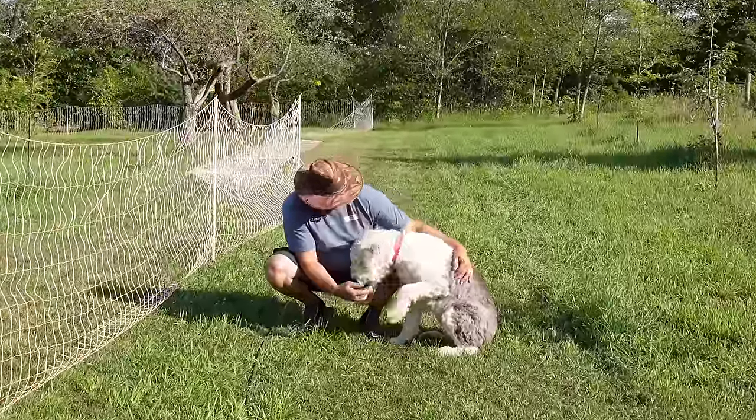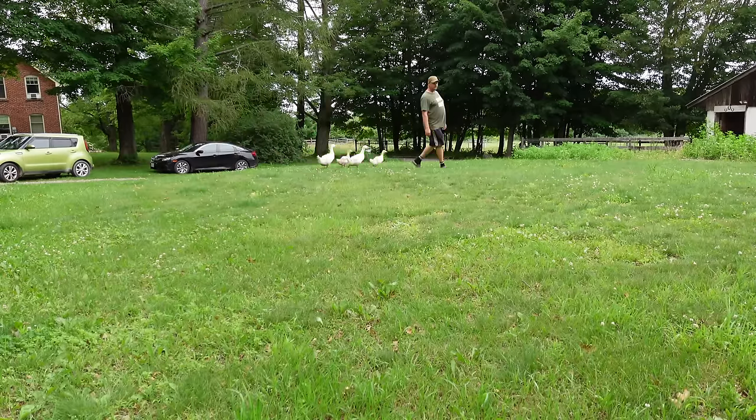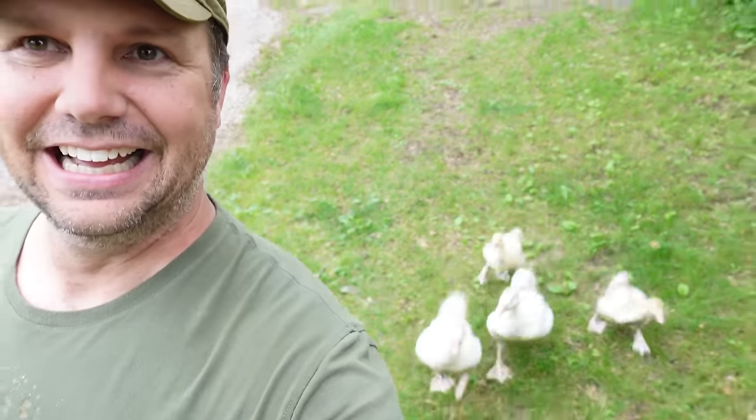Little did I know that these goslings would become bonded with me and follow me around the farm wherever I went. Let's see if they'll follow me again. I can't get away from these guys.